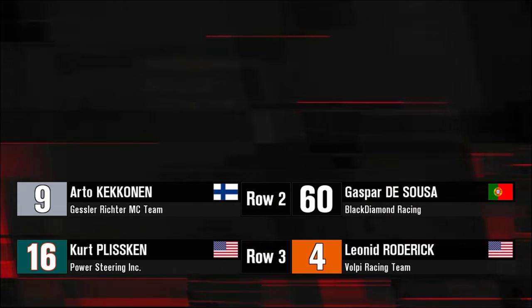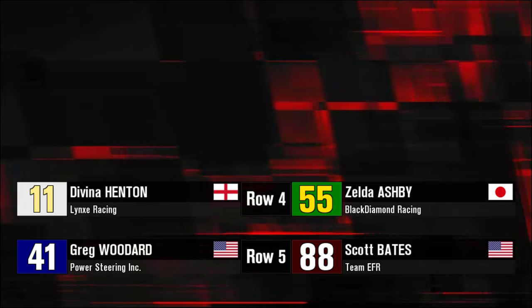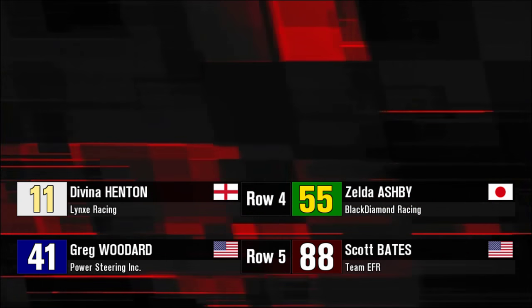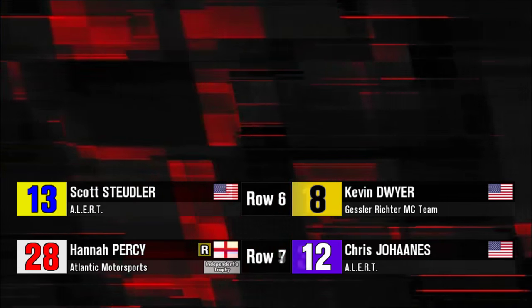For row number two, Arto Kekanen in car number nine — he's shown a lot of speed but no wins this year. Gaspar D'Souza has two wins on the season. Kurt Pliskin and Leonid Roderick in row three. Davina Henton has a new paint job. Zelda Ashby on the outside of row four. Woodard and Bates in row five. Jacob Card's been quick all week, as is Kevin Dwyer. Carlos Ricchetto won earlier in the year at Quincy.